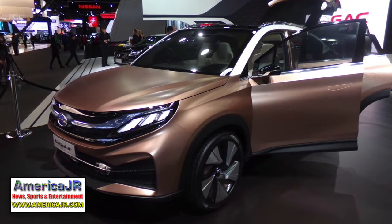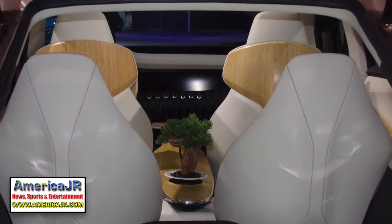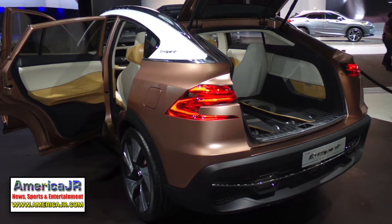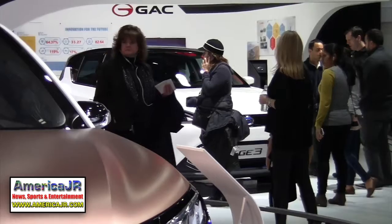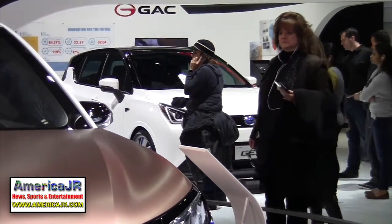Chinese automaker GAC Motors showed off three new vehicles at the auto show. One of them is a concept car called the Inspirit. They are looking to begin selling cars on U.S. shores beginning in 2019.